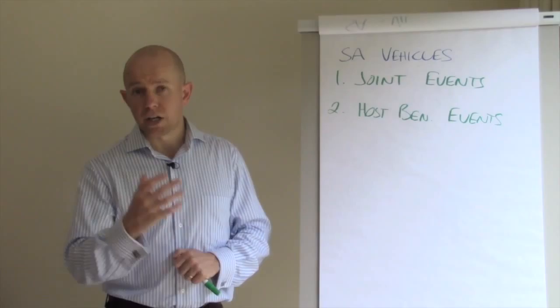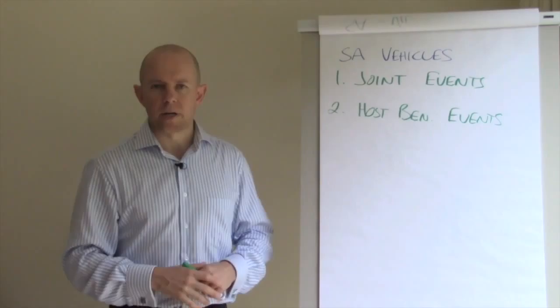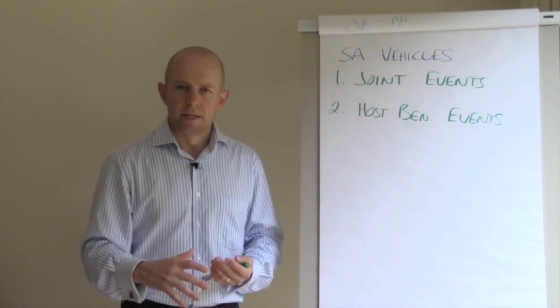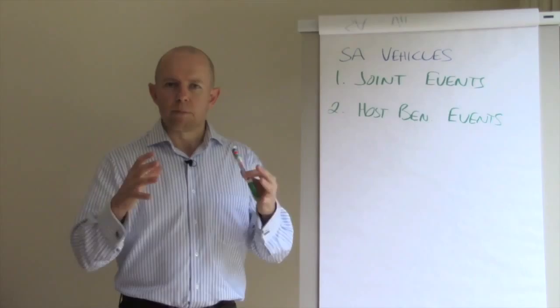It's up to him, or the two of us working together, to work out what that mechanism looks like. I'm a huge fan of the host beneficiary event because you can provide great value to your clients or get exposure to new people in a very value-oriented way.